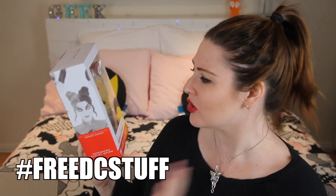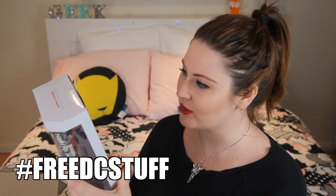Next we have a designer series Amanda Connor style Harley Quinn — that is so cool! It comes with a little hair that's like a super cartoony version of her. We're going to have to open this one up as well.